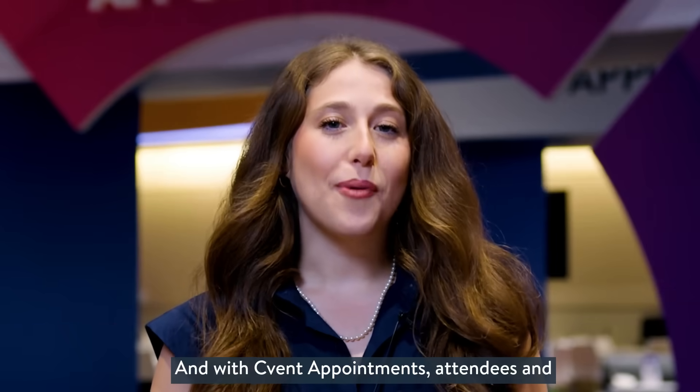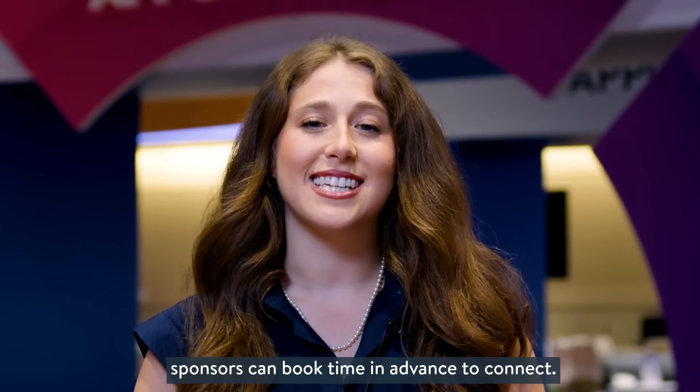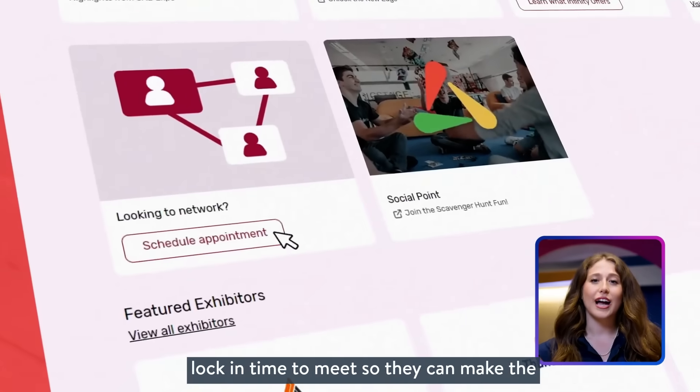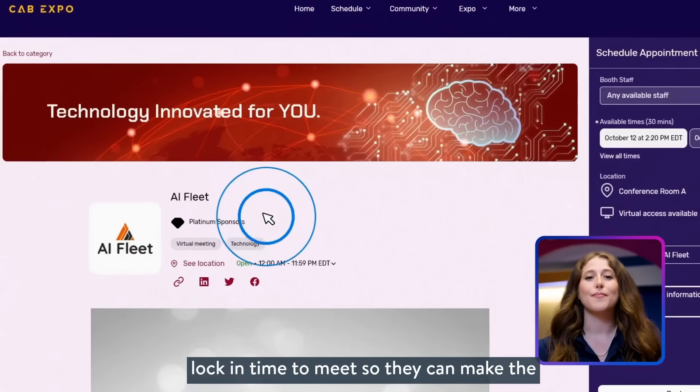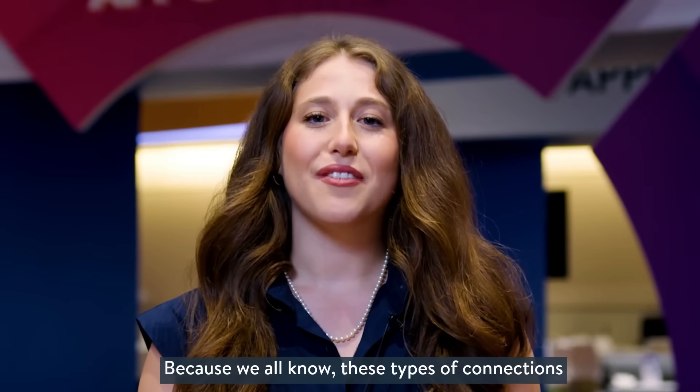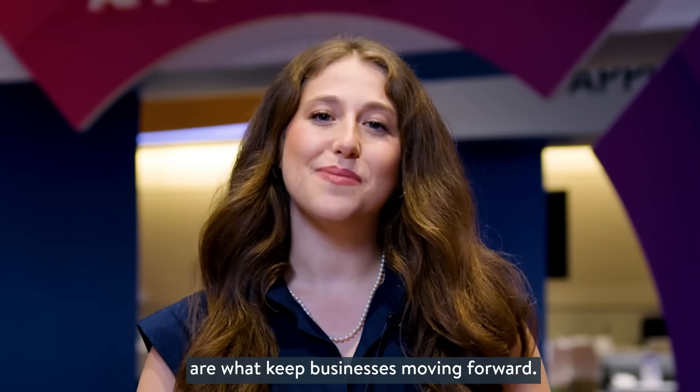And with Cvent appointments, attendees and sponsors can book time in advance to connect. It's so easy for attendees and sponsors to lock in time to meet so they can make the most of their event, even before it starts. Because we all know these types of connections are what keep businesses moving forward.